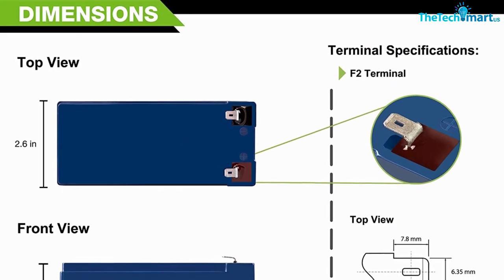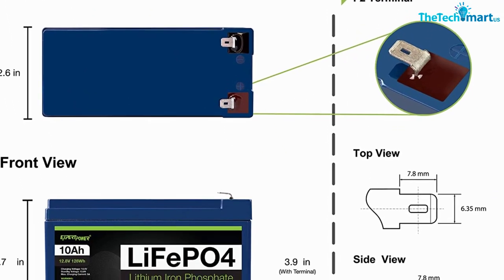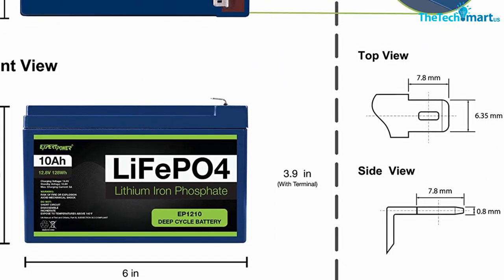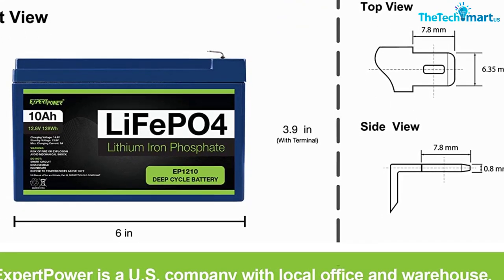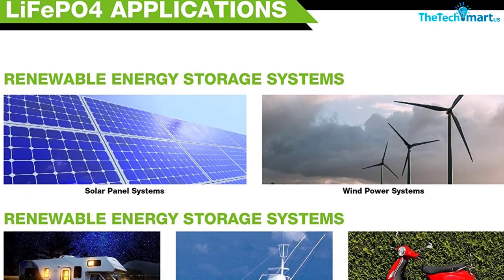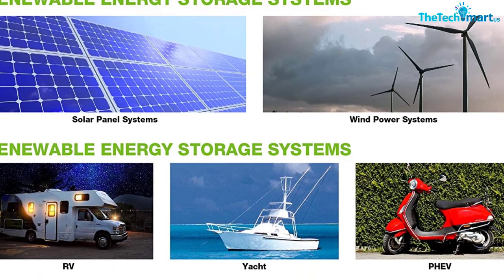We don't recommend that though — we always recommend making sure everything is fully charged before every trip, because you never know. But the fact is, this little battery could potentially handle it, and it weighs under three pounds. That means this is ideal for any bass boat and even a kayak.